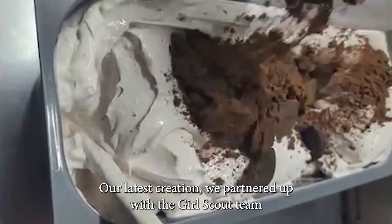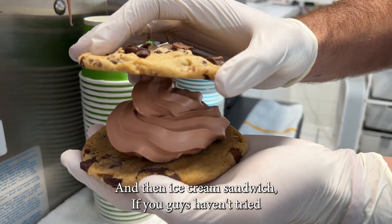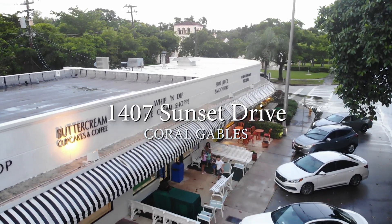Our latest creation: we partnered up with the Girl Scout team to make thin mint ice cream and then the ice cream sandwich. If you guys haven't tried the ice cream sandwich, that's a must.